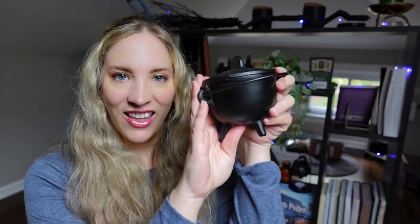Welcome back for Vlogtober day 26. Today we are talking about an iconic symbol of witches, and particularly witches at Samhain, and that is the cauldron.